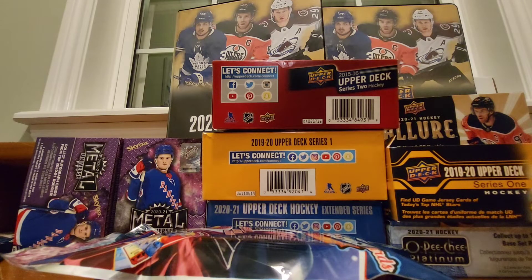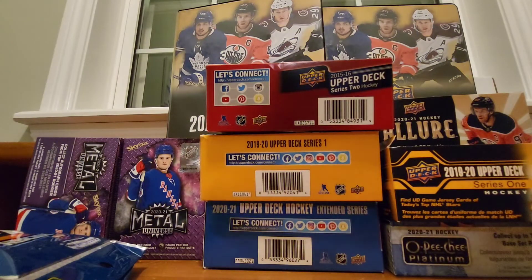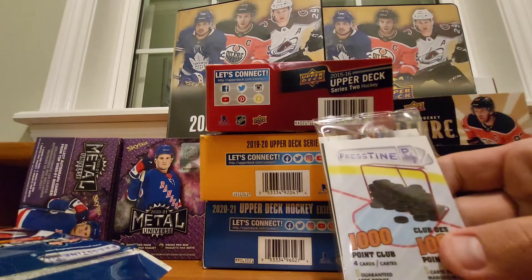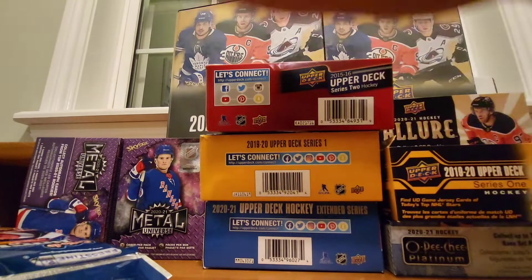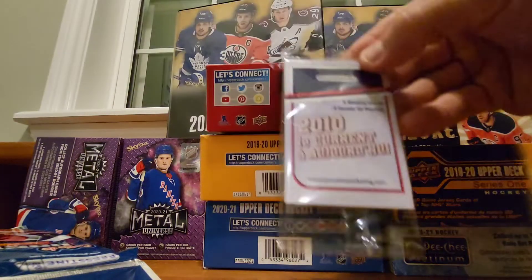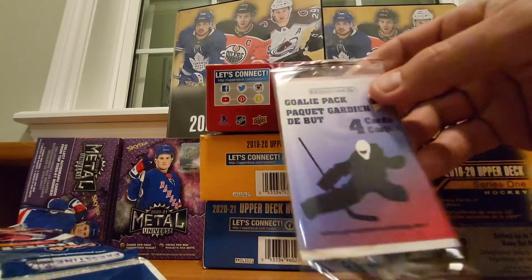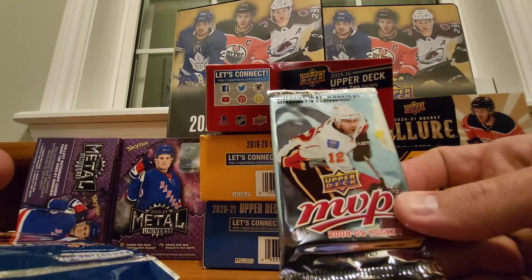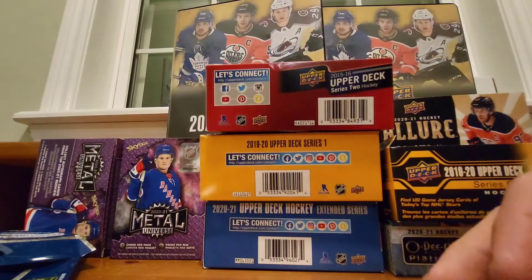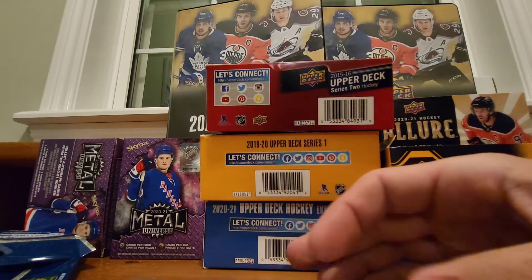There's actually quite a lot of cards in here. There are four cards in each pack. This one's called the 1000 Point Club pack. We also got a goalie pack with 2010 hockey cards, and we got a pack of 2008-2009 MVP cards. So we have some good stuff to go through. We'll open up the 1000 Point Club one first.